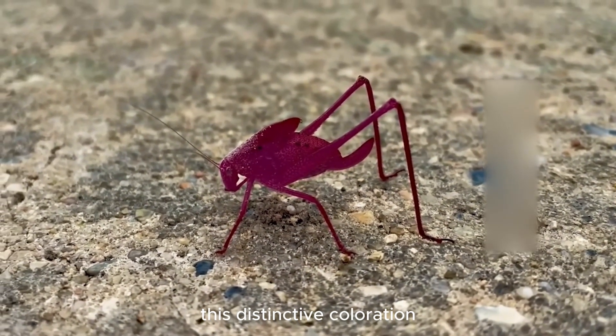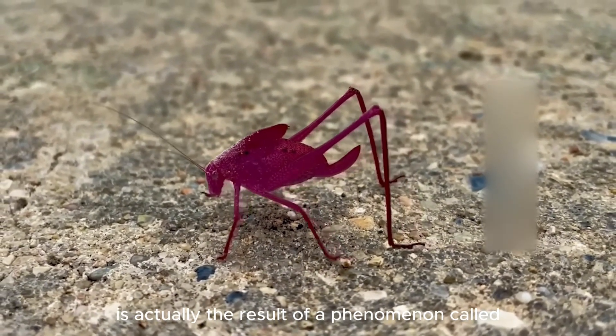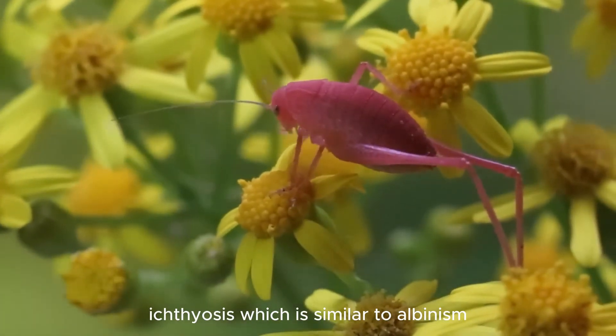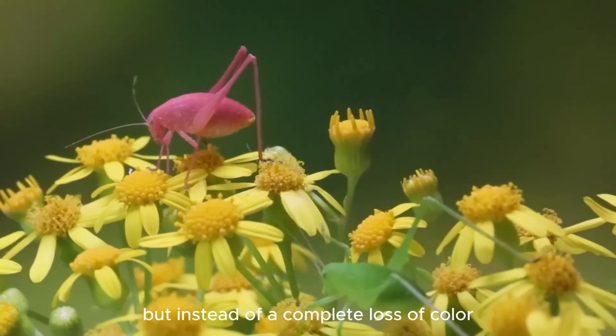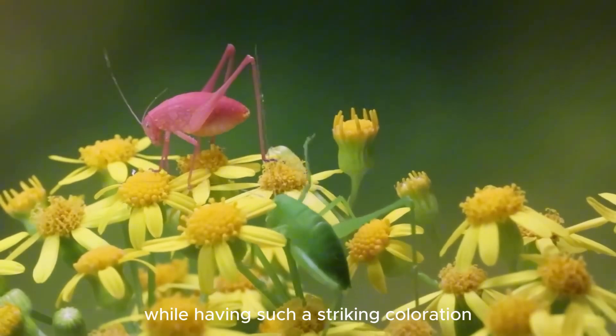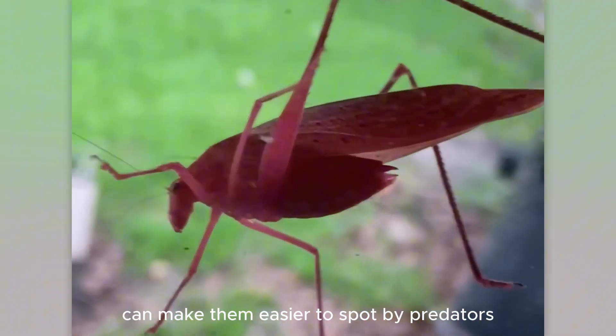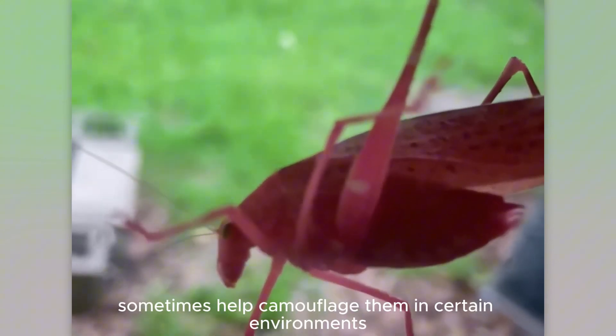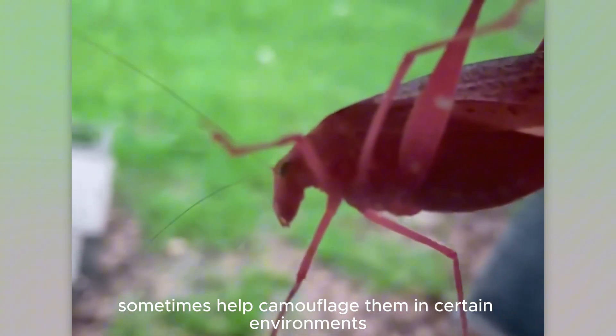This distinctive coloration is actually the result of a phenomenon called ichthyosis, which is similar to albinism. But instead of a complete loss of color, only one color dominates. While having such a striking coloration can make them easier to spot by predators, it can also sometimes help camouflage them in certain environments.